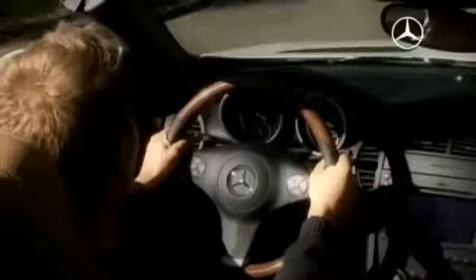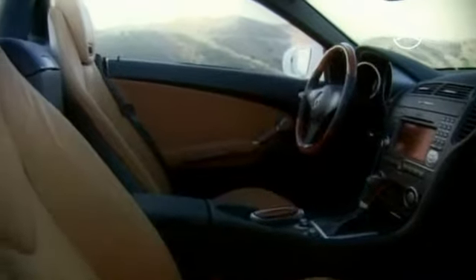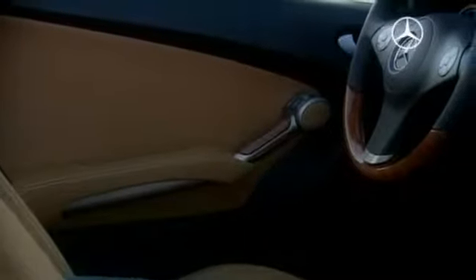On the move in a Mercedes-Benz, the individual touch always comes too. Aesthetics, comfort and luxury are underlined in the vehicle interior most elegantly and emphatically by using components from leather.